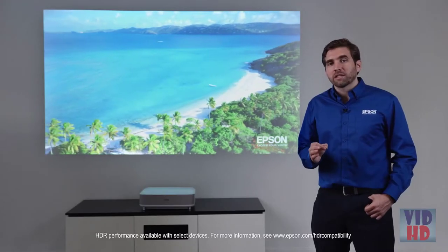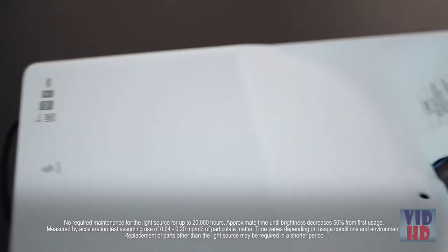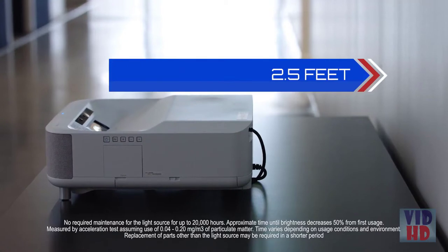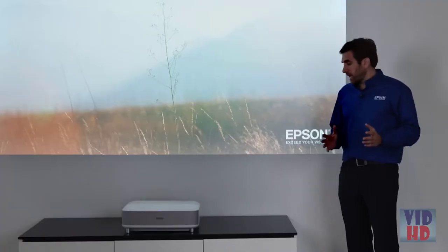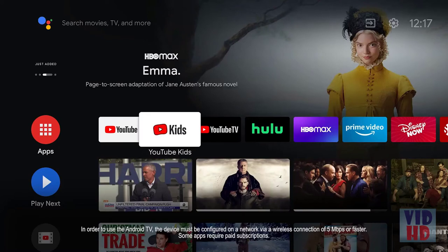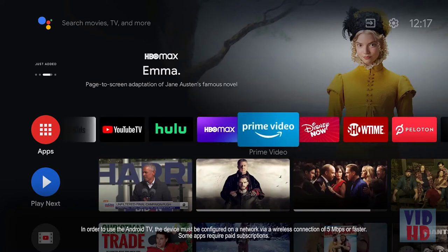The technology behind the LS300 is that of a laser Ultra Short Throw projector. Laser means virtually no maintenance and no bulbs to replace. Ultra Short Throw means the projector sits only a few feet from the picture. There are no wires attached beyond the power cord, and you have wireless access to content thanks to Android TV. The built-in sound system is just amazing.